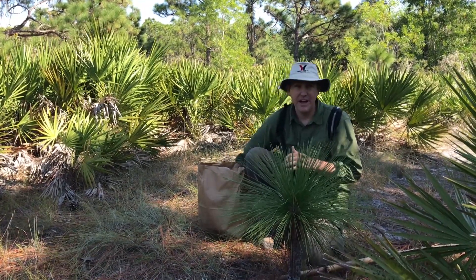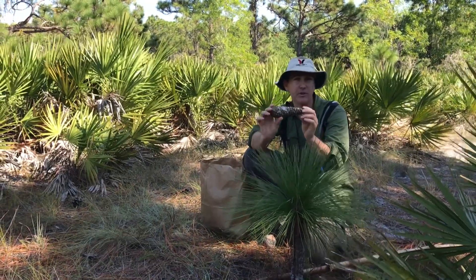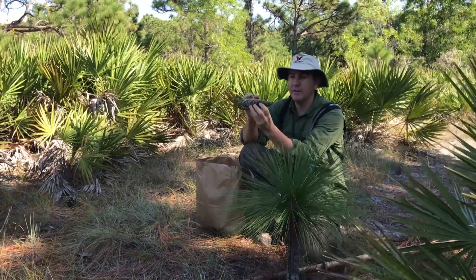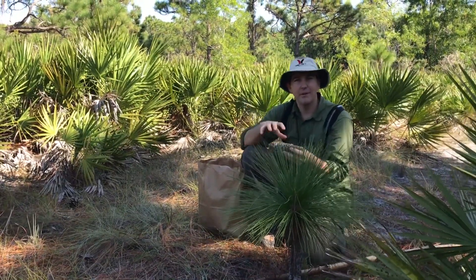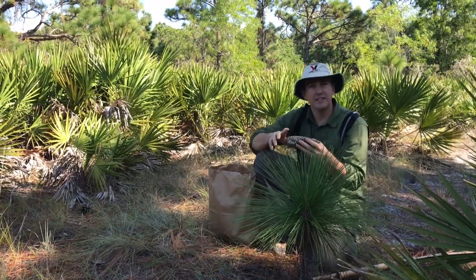A longleaf pine produces a cone that looks like this. We're picking them green and we're going to ripen them on the shelf, so to speak. This will open up and lots of seeds will come out that we'll send to a native plant nursery to propagate and bring those trees back to Pine Island.